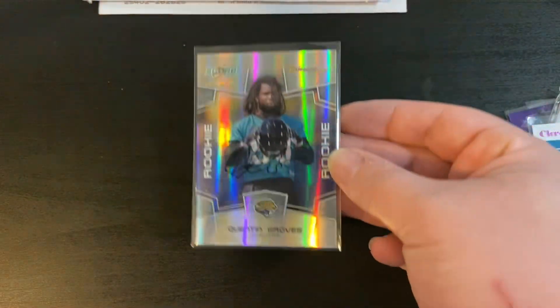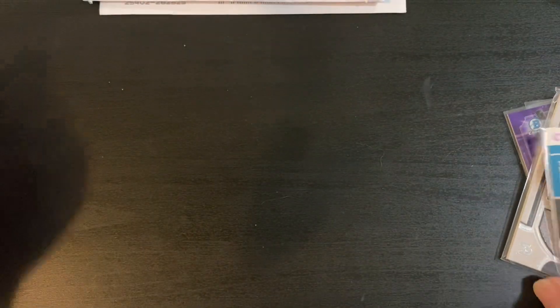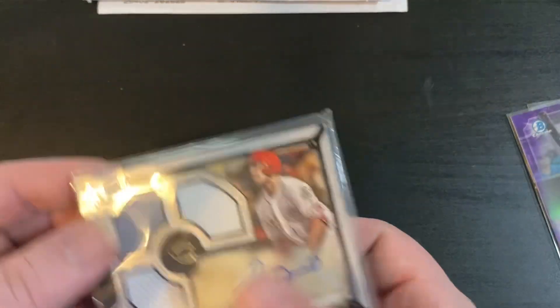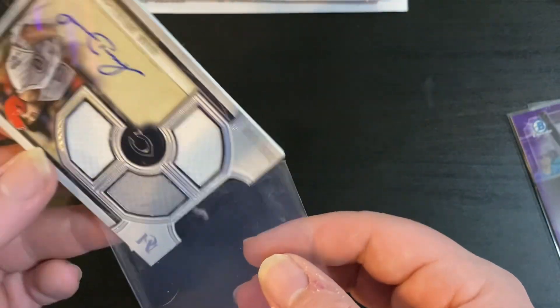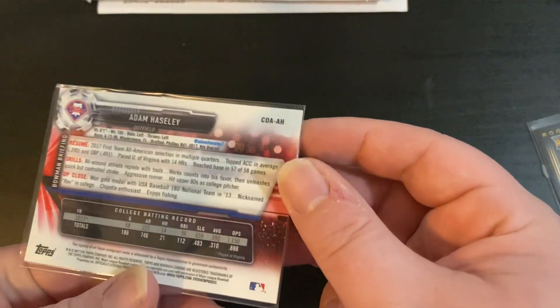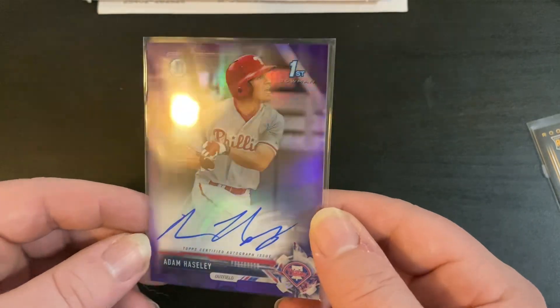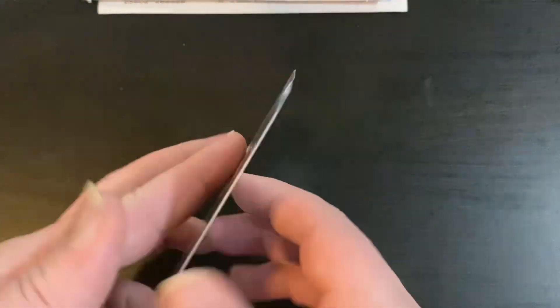I picked up a couple of random autographs because they were cheap. Quentin Groves - honestly never heard of him, but it's numbered to 750. I like picking up random autographs for my collection. Duane Bacon auto numbered to 25 - also only a couple bucks. Adam Duvall from Museum Collection numbered to 149. Adam Haseley - I think this is a purple numbered to 250, though I'm colorblind so blue or purple can be hard to tell. And then a Tyler Skaggs auto from Pinnacle, not numbered.